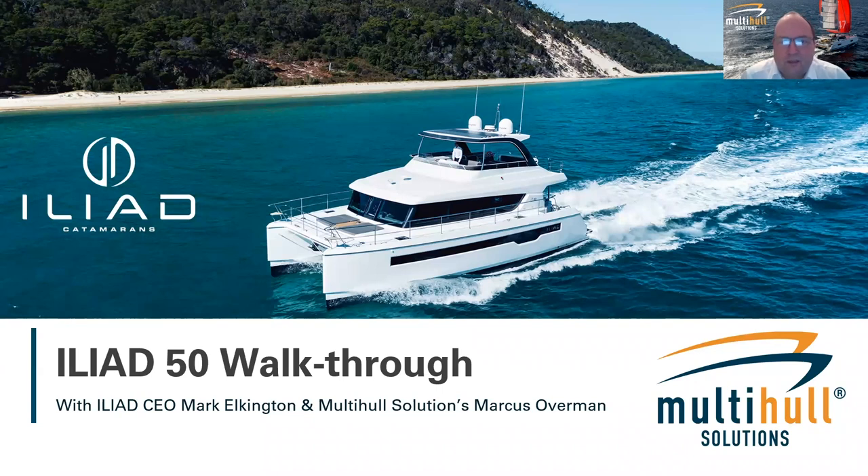The picture you see is of the Iliad 50 off the shores of Moreton Island, Tangalooma. For those familiar with that part of the world, it's a great place to cruise. That shot was taken about two months ago during COVID — a film shoot done with the Iliad 50 and the Iliad 70. If you've been on YouTube or the Iliad website, you'll see a lot of the imagery from that photo shoot, which was very successful.